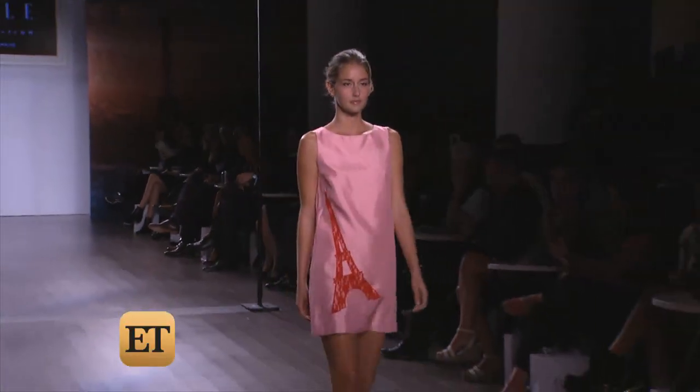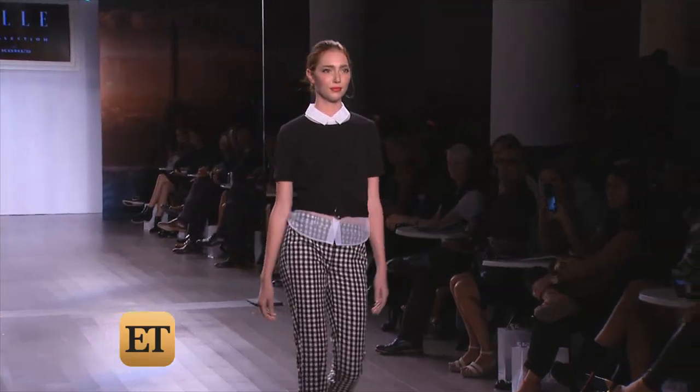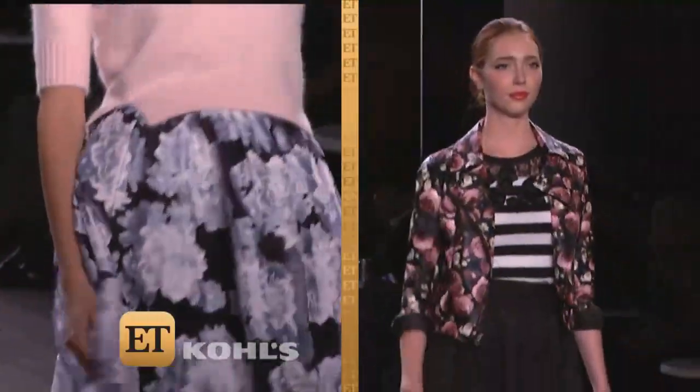I talked to some of the key players behind the Elle Ready to Wear Collection. It's about making it easy for her. This girl likes to have fun, she's energetic. Our entire concept is about a little bit of Parisian chic mixed with New York style. You're gonna see a lot of classics that we love, like florals and stripes, but you're gonna see them done in new ways. It's all about layering and textures.